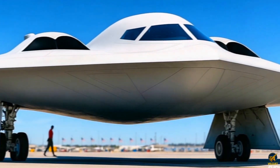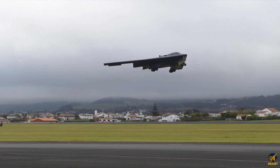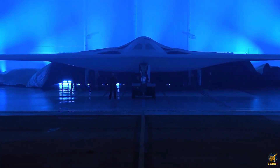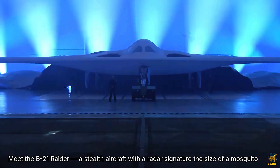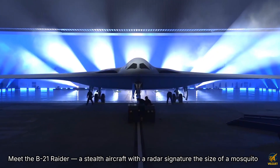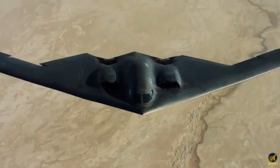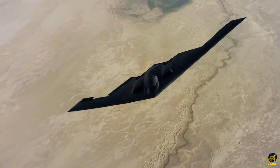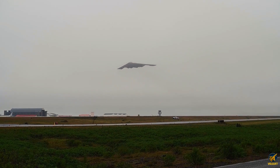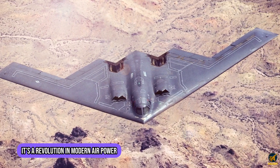35 years — that's how long it took to create a bomber that makes the legendary B-2 Spirit look outdated. Meet the B-21 Raider, a stealth aircraft with a radar signature the size of a mosquito. Same stealth power, triple the technology, and at just one-third of the cost. This isn't just an upgrade. It's a revolution in modern air power.